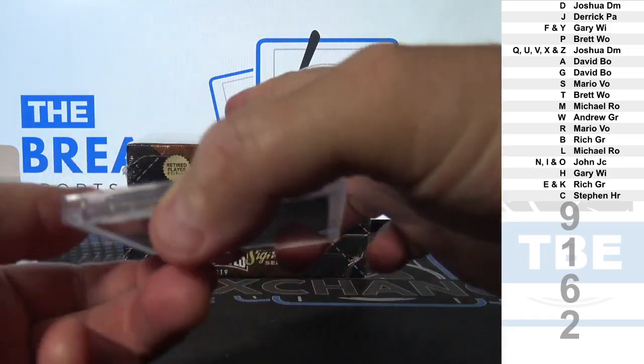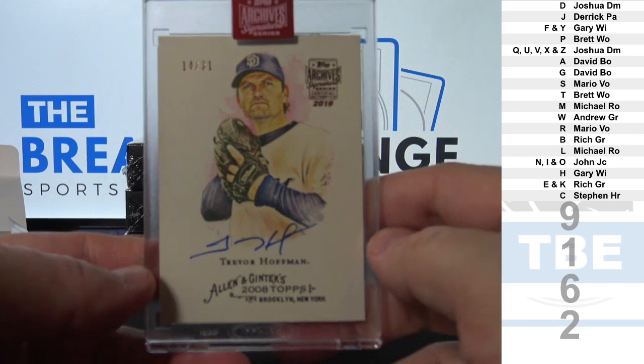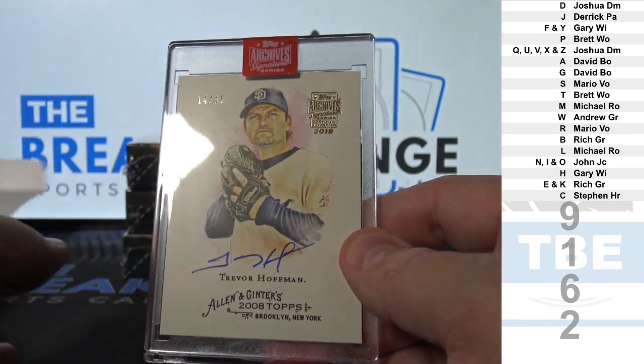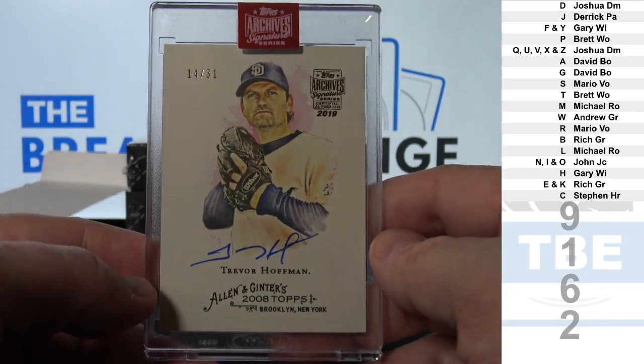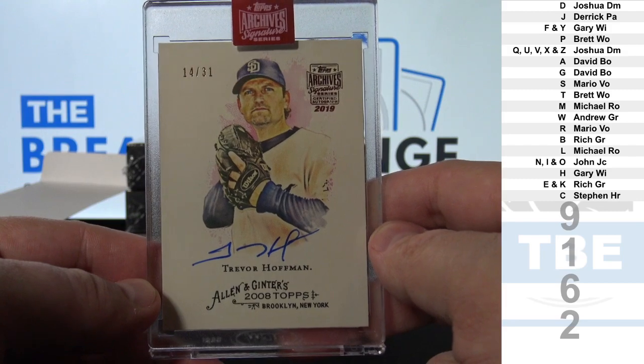Not bad. New Hall of Famer, on-card 31, Trevor Hoffman. H, Gary, WI.